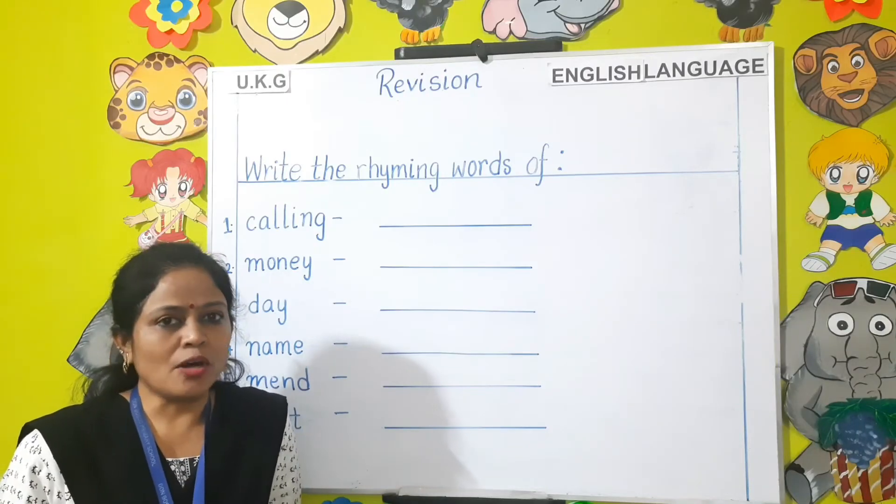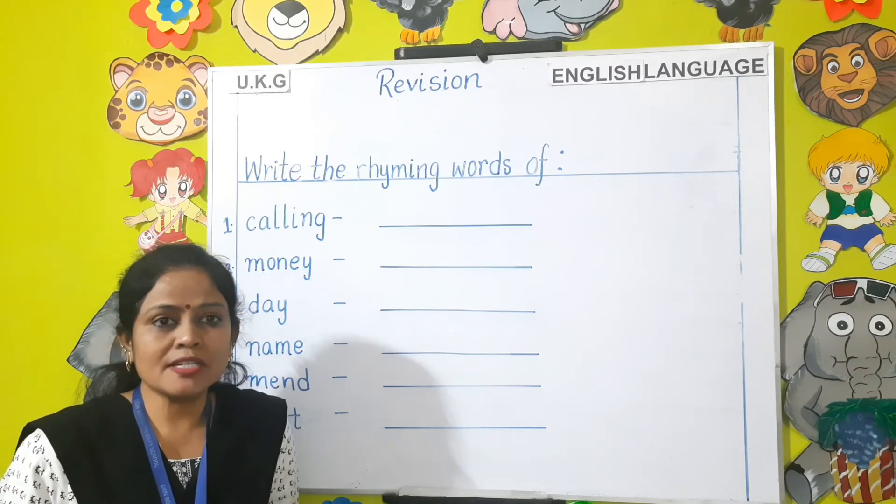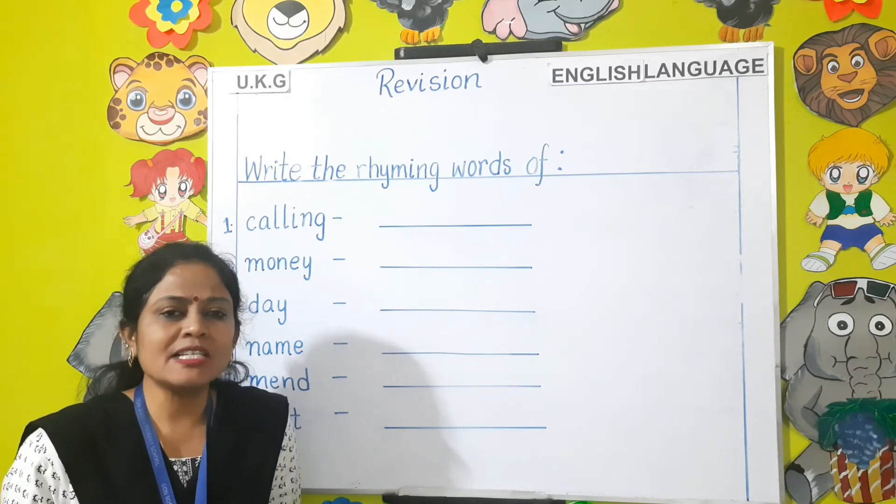Our last topic is rhyming words. What are rhyming words children? Rhyming words are the words that have the same ending sound.